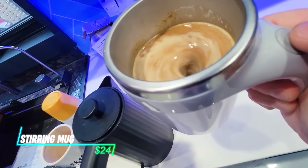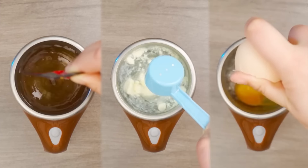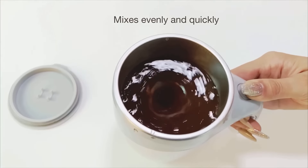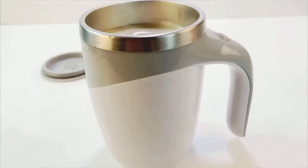Mornings can be hectic, and sometimes your coffee suffers. An electric self-stirring mug can be your solution to a lukewarm cup of joe. This mug features a built-in motor and stirring mechanism that keeps your coffee hot and perfectly mixed, eliminating the need for constant stirring or microwave reheating.